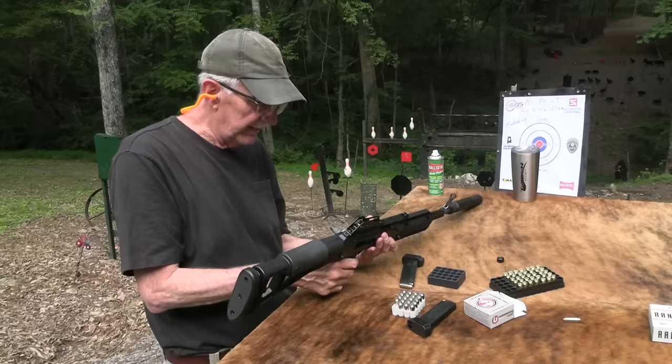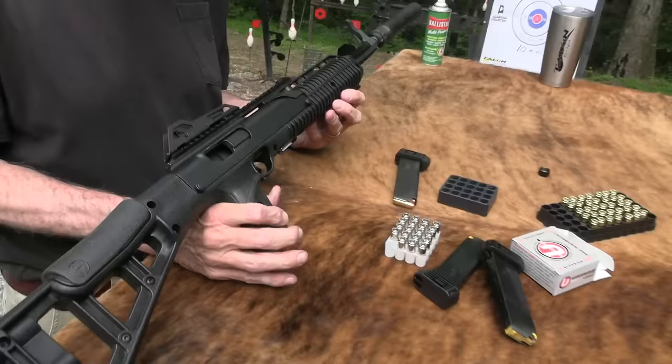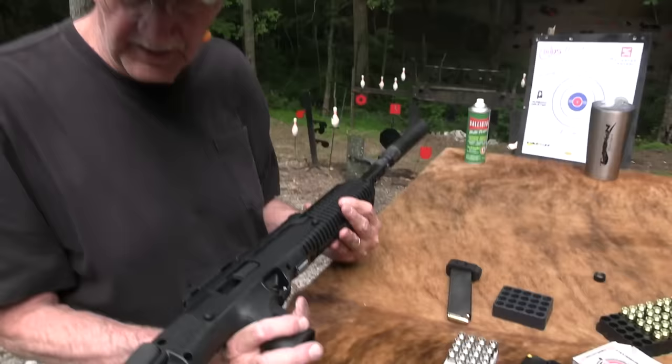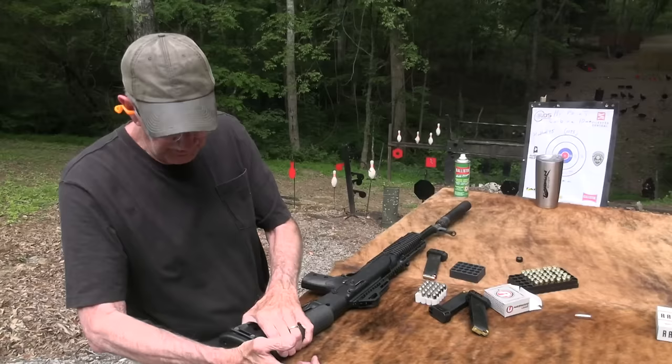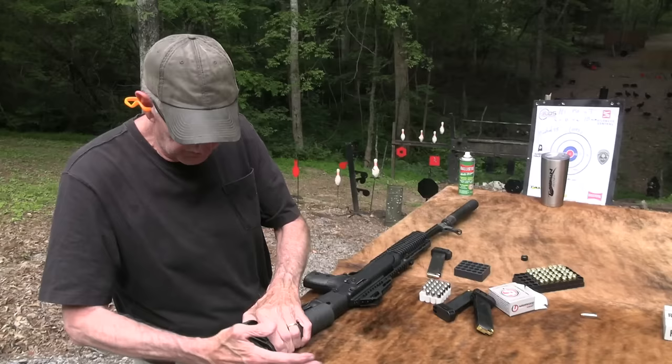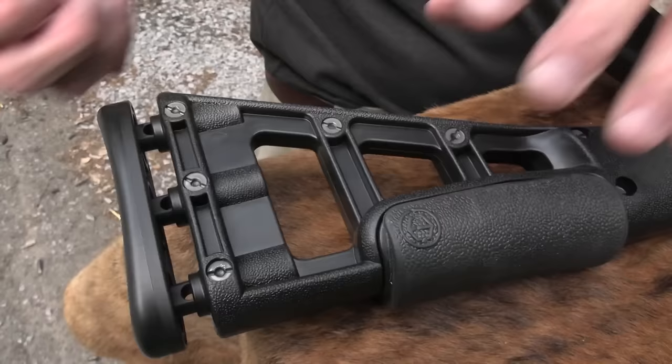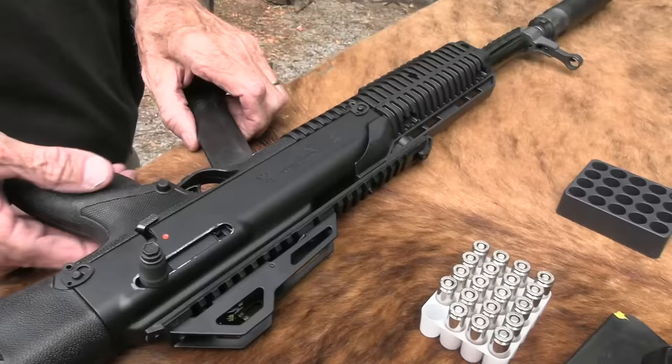We'll try one more mag before I let you go. They make these in nine millimeter and 45 and now in 10 and different configurations. One thing I hadn't pointed out — you do have a spring-loaded butt pad back here, and that gives a little bit with the recoil. You get a slap plus a little bit of recoil with that heavy bolt blowback operation, and this thing will spring a little bit. So you've got a lot going on there.